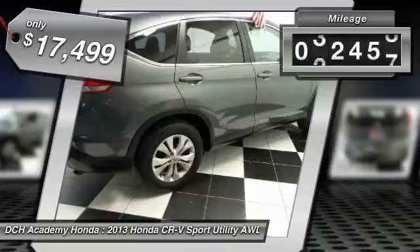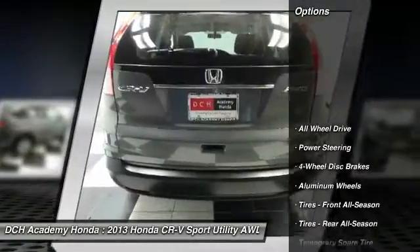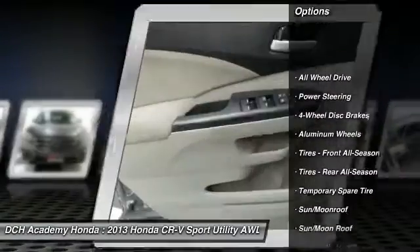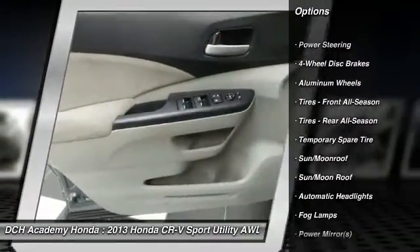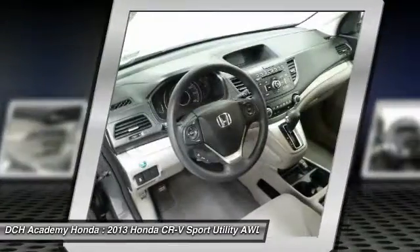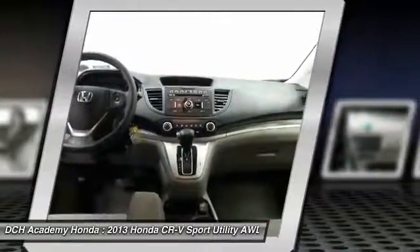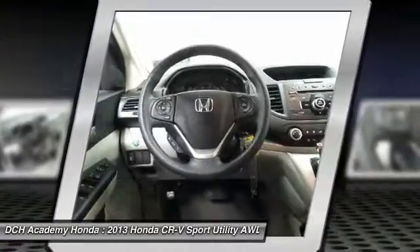This vehicle has less than 35,000 miles. Here are some of this vehicle's great options: traction control, backup camera, keyless entry, steering wheel audio controls, anti-lock braking system, stability control, all-wheel drive, Bluetooth, moonroof, driver airbag.